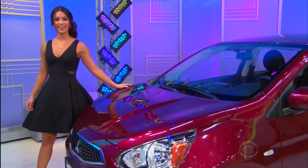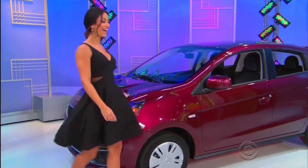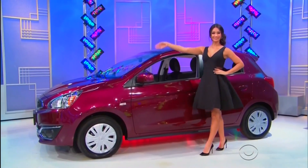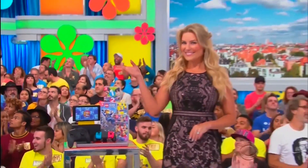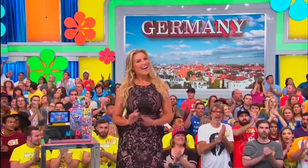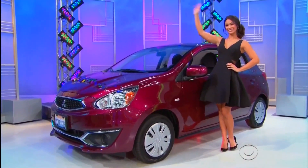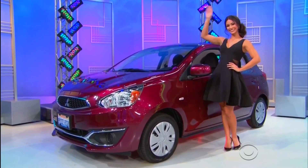It's the Mitsubishi Mirage ES Hatchback, featuring a 1.2-liter engine, continuously variable transmission, front-wheel drive, and carpeted floor mats. It's a new gaming system, a vacation to Germany, and a new car — it's yours if the price is right.